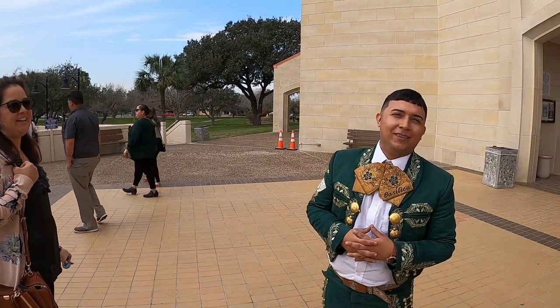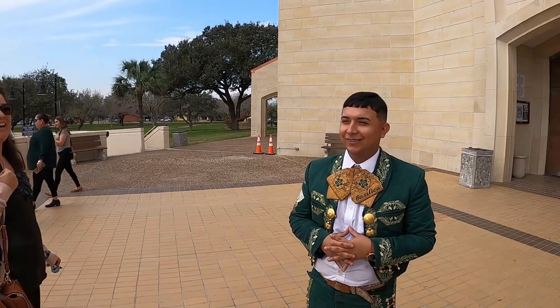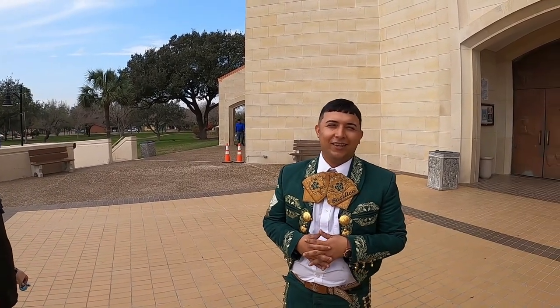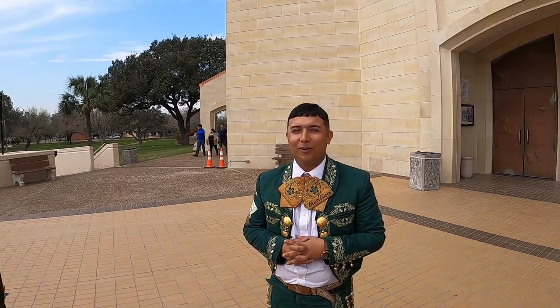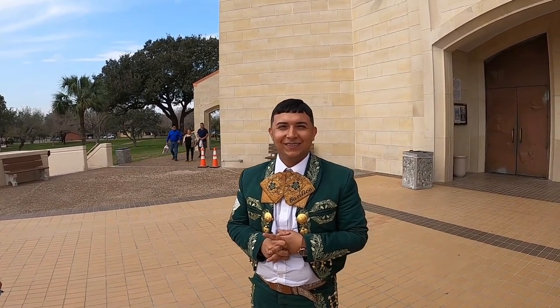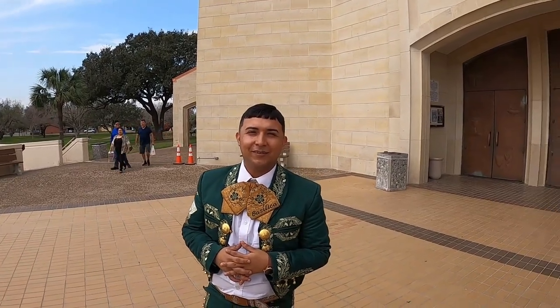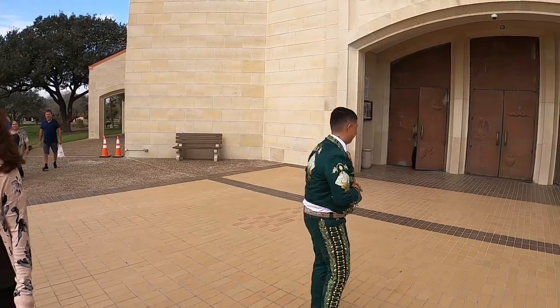What do you play? I play trumpet. I've been playing it for like a bunch of years — I started when I was 12. Yeah, I'm 26 right now. You've been doing it a while. For a long while, yeah. What's your name? Rudy. Rudy Rendon. Good to meet you, sir. Thank you so much. Have a blessed day, sir.